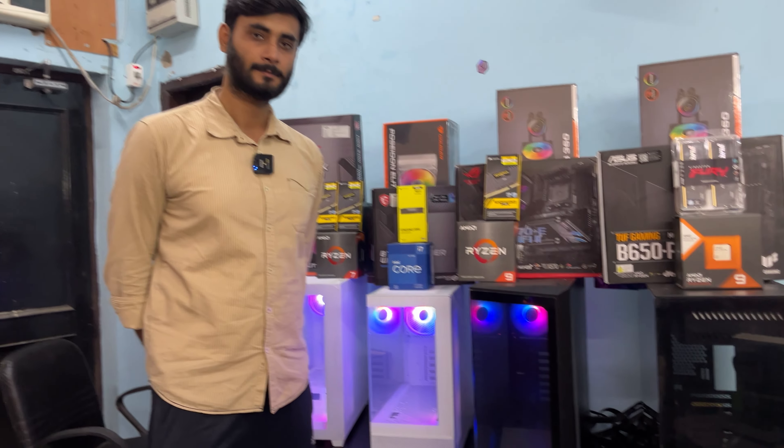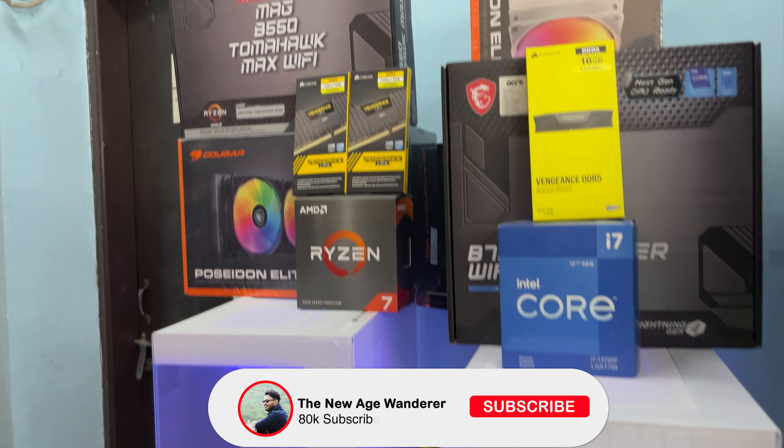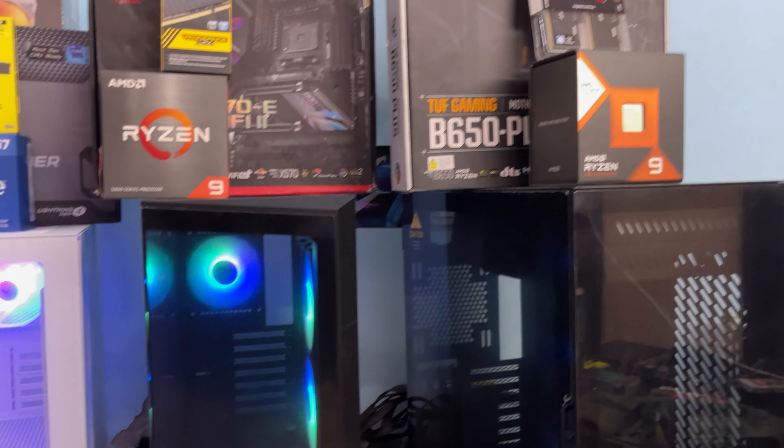That was a complete video regarding pre-built PCs. I hope you found it useful. If you liked this video, please like, share, and subscribe. Until next time, bye bye, take care!